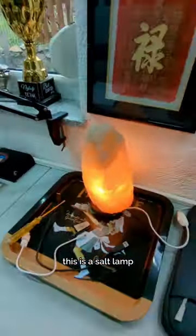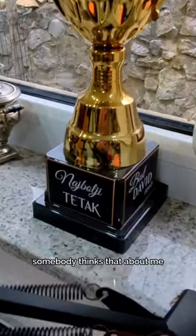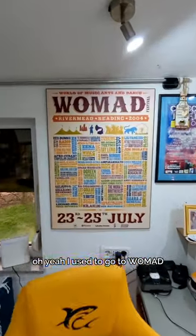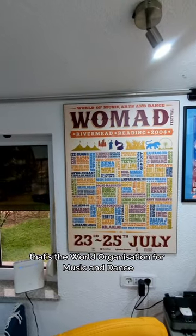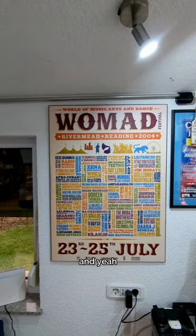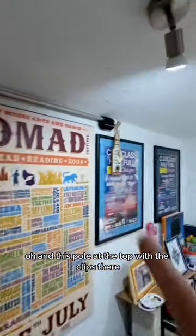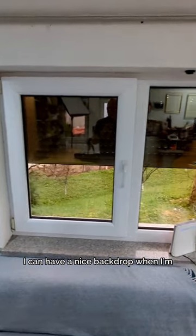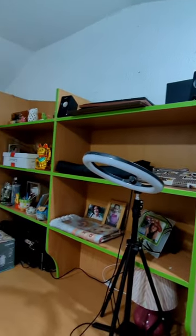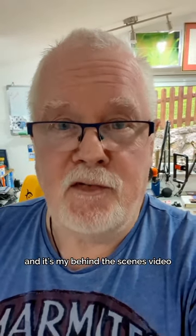This is a salt lamp — I like it, it's good. I used to go to WOMAD, that's the World Organization for Music and Dance, used to be in a place called Reading in England. And this pole at the top with the clips — I can have a nice backdrop when I'm filming. Studio light, studio light. So that's a quick tour of where all this gets put together — my behind the scenes video.